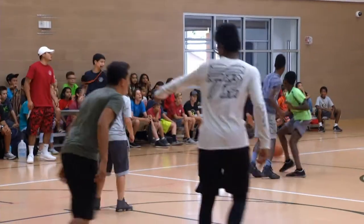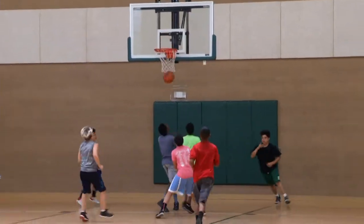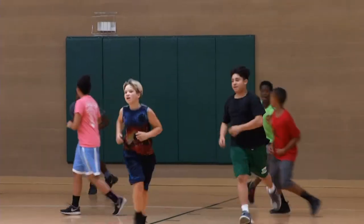We have a full-size gymnasium. We have open gym and we use it for our summer and our after-school program youth. Just call the center for available times.